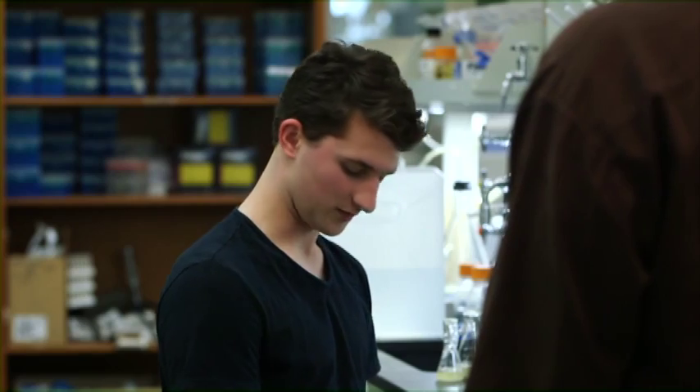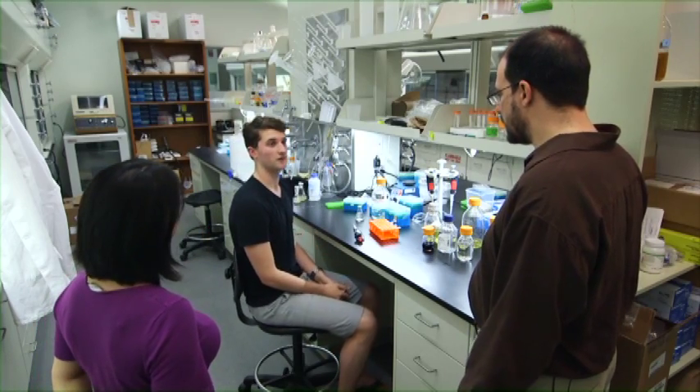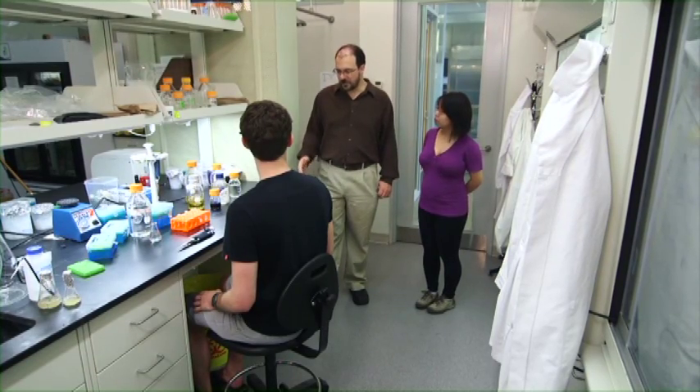That's good to hear. Before you go any further with that, is there something missing from your experiment today? I don't think so. Oh, you mean my lab coat. Yeah, it's hanging on the fume hood over here. I forgot to put it on. Yeah, your lab coat's one thing, but personal protective equipment is more than just a lab coat.